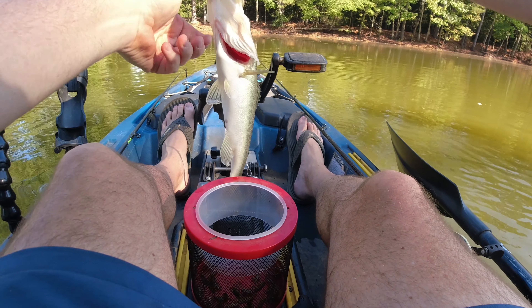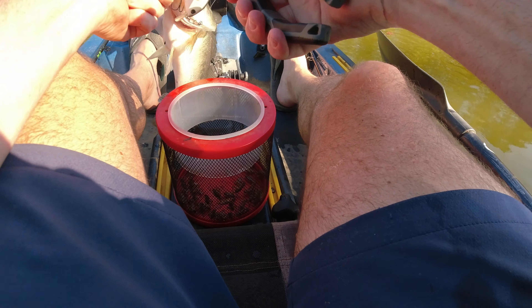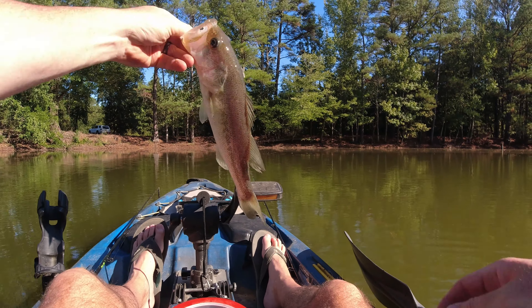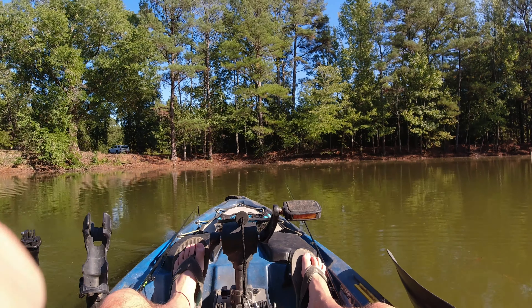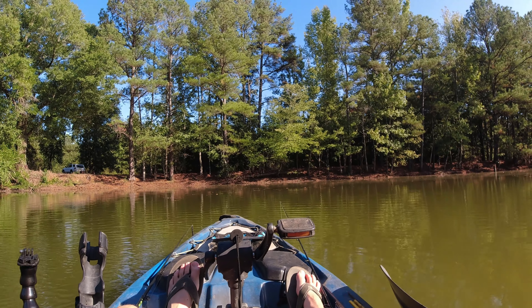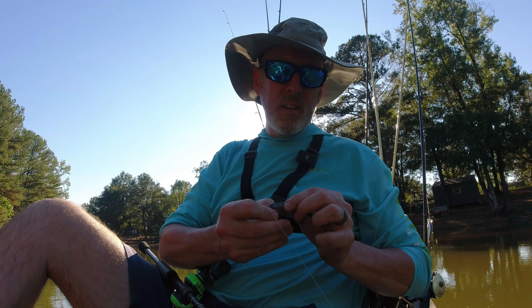Well, best bass of the day — not a big one, but not tiny. Pretty. Thanks fella. I'll take it. Let me try a fluke.